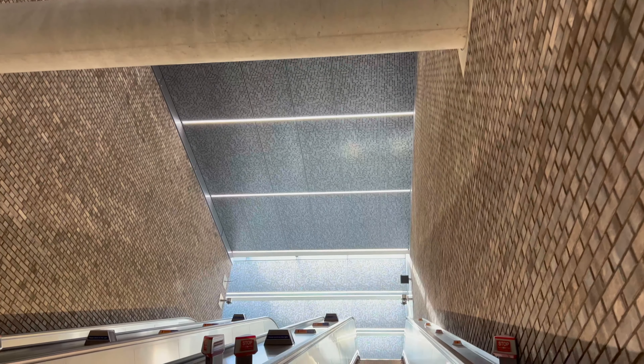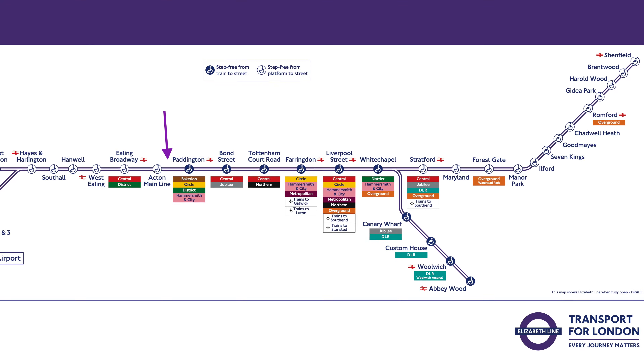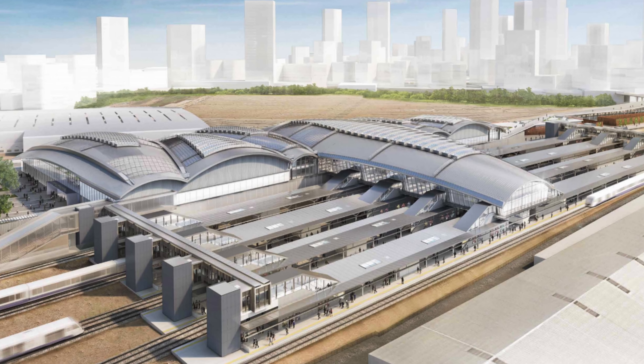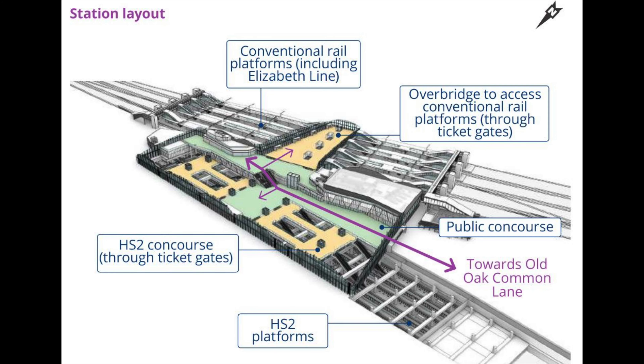So Woolwich was a late addition to the line, but an even later addition is the station that's only starting to get built right now between Paddington and Acton Main Line. Old Oak Common Station is being built at the point in the line where it intersects with HS2, where depending on which political wind is blowing strongest, some HS2 services are quite likely to terminate instead of making it all the way into Euston. So you can look forward to that interchange opening up in about 2026.